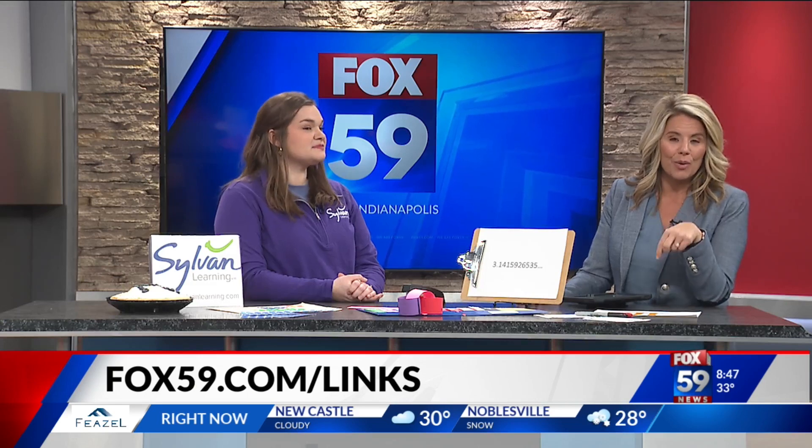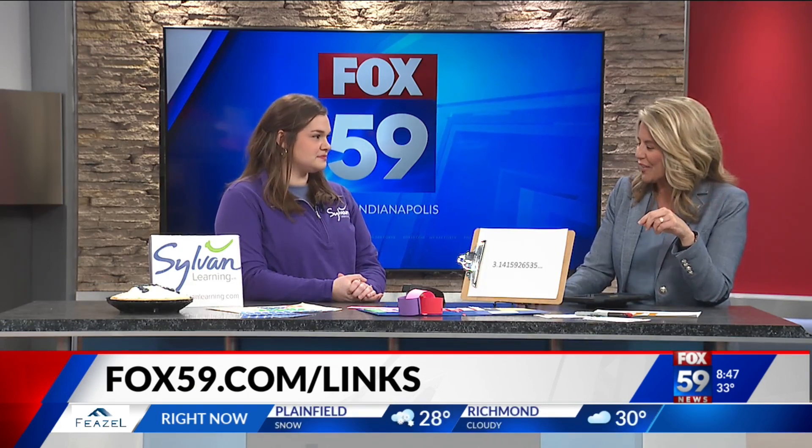And of course you can always make a pie, maybe do some fractions. Hannah Wampler with Sylvan Learning Center — if you'd like more information, we've linked to Sylvan Learning on our website, box59.com, so you can get all the information there. Do these at home or at school!